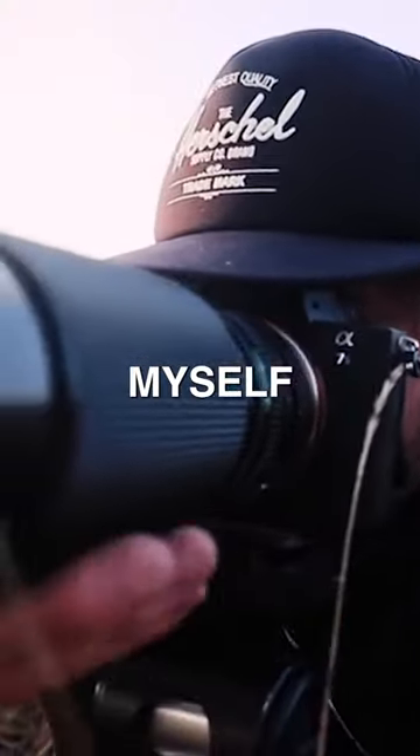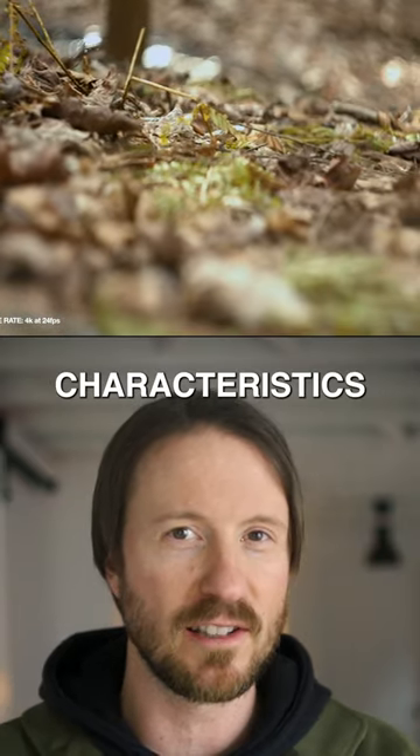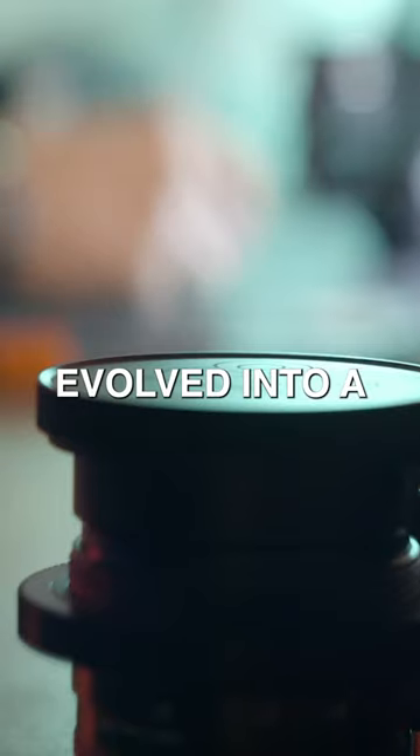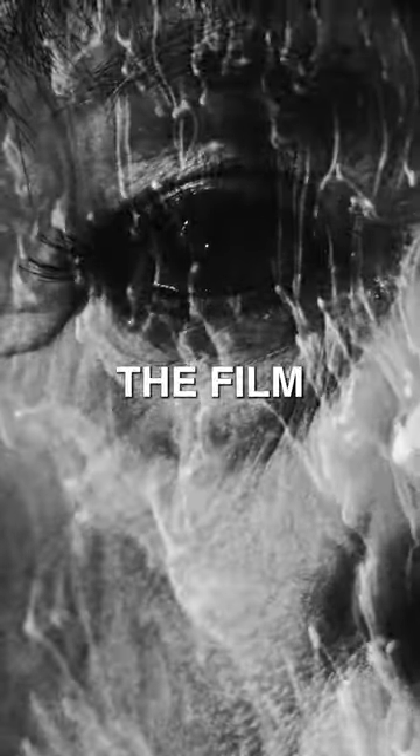When using vintage lenses, I do find myself more inspired to experiment based on their unique optical characteristics. And it was through that process I really started to see the true value of using these lenses with modern cameras. What started out as a hobby quickly evolved into a professional toolset that could lend itself to the work I do in the film and television industry.